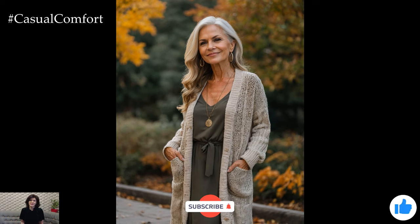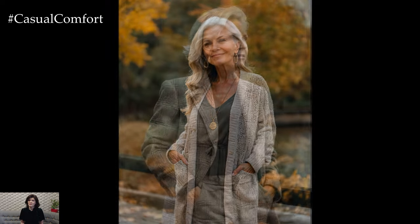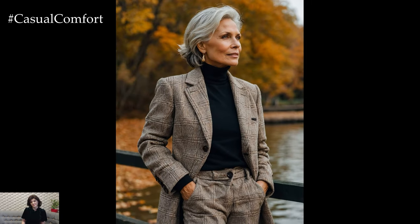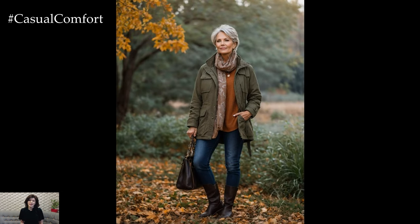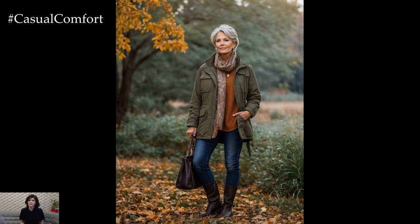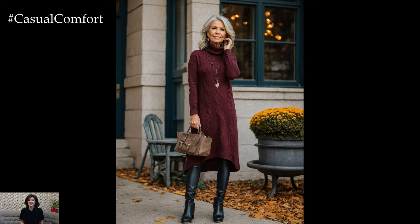As we wrap up our Fall Fashion Guide 2024 for women over 50, remember that style has no age limit. Fashion is about expressing yourself and feeling good in what you wear. By incorporating timeless pieces like the trench coat, cozy knits, tailored trousers, and statement accessories, you can create a wardrobe that is both stylish and functional. Embrace the beauty of fall with confidence, knowing that you can look and feel fabulous at any age. Thank you for joining us, and we hope you found these tips inspiring. Make sure to subscribe, like, and share your favorite fall fashion tips in the comments below. Here's to a stylish and wonderful fall season!